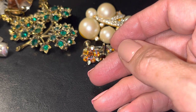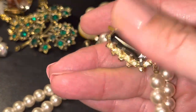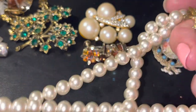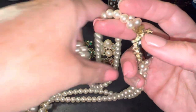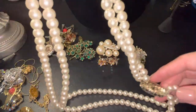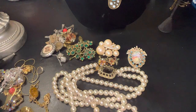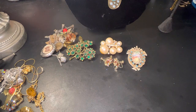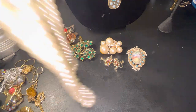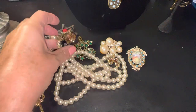Then we have this pile of stuff. This — I don't know if it's glass, I don't think it is — it's a double roll of pearls, really pretty. I'm going to measure it for you. The shortest strand is twenty-two inches. That would be nineteen dollars for the pearls.